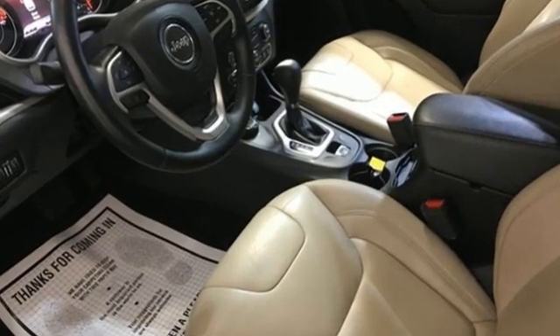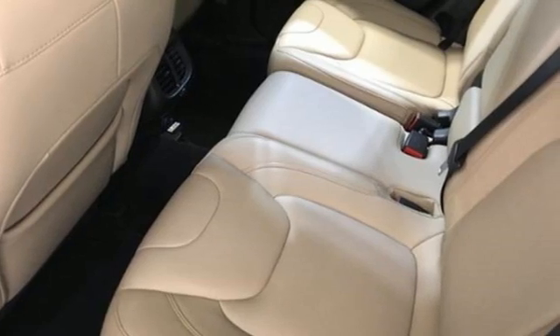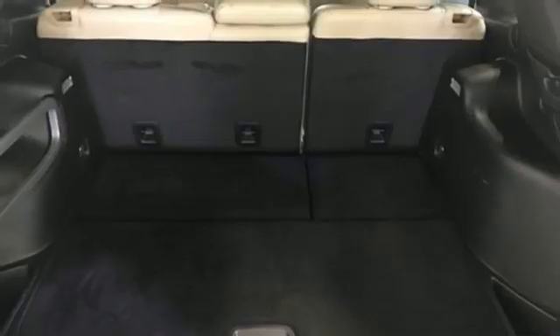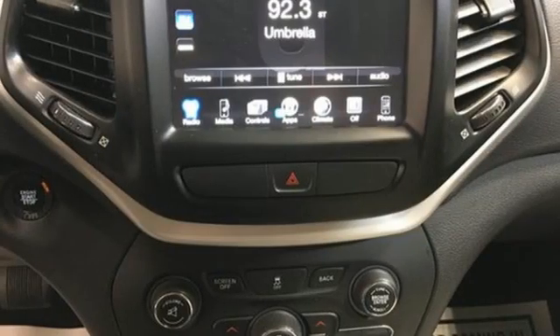It comes with great features you'll love: inline four-cylinder engine, front heated leather bucket seats, AM-FM satellite radio, auto-dimming rear-view mirror, and dual-zone climate control.